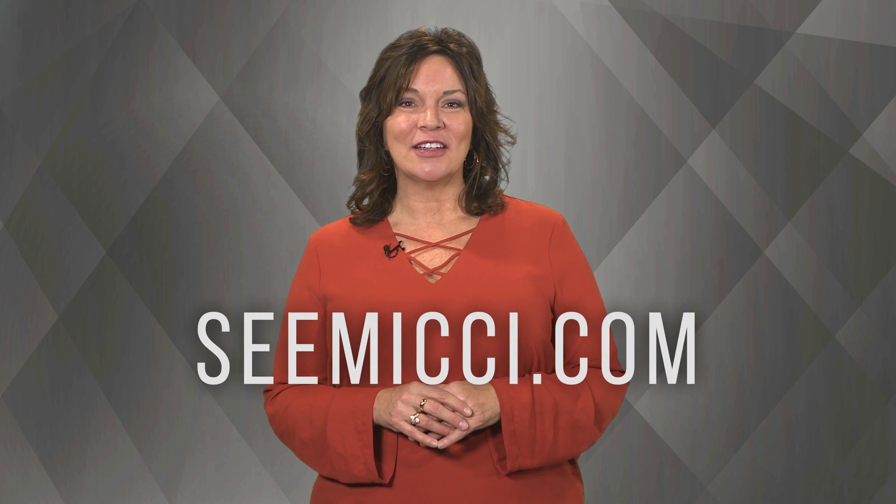That's all the time we have in today's show. If you fell in love with a listing you saw, call me today for a personal tour. If not, you can continue your home search online at cmicky.com. Remember to tune in or set your DVR every week so you don't miss any of our listings or tips. And if you'd like to see your listing featured on the show, be sure to give me a call. Thank you for joining me and I'll see you next week.